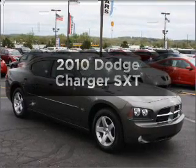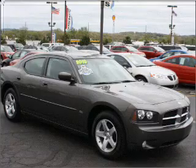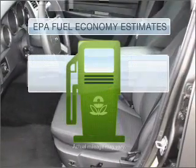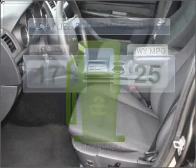Get noticed in this 2010 Dodge Charger. If you're looking for an automobile with great attributes, look no further. Better gas mileage means better long-term driving, and this ride delivers with a great low fuel consumption rate.